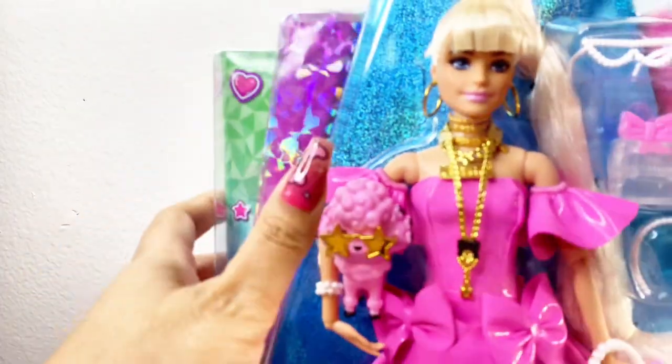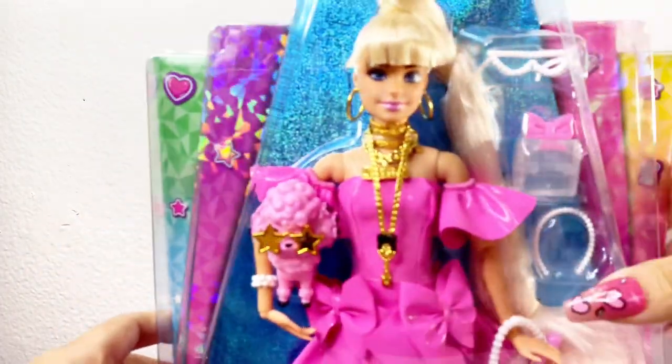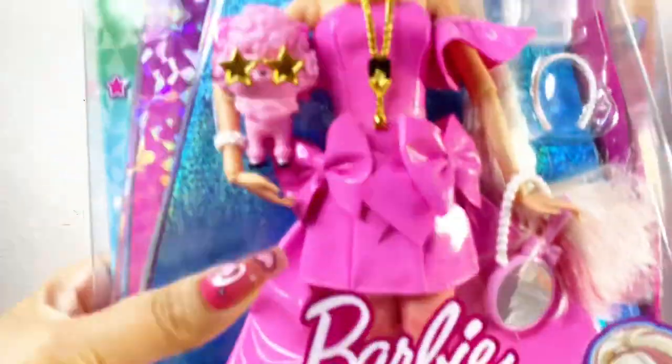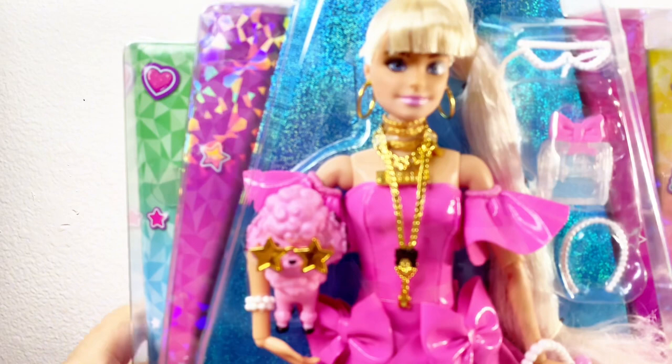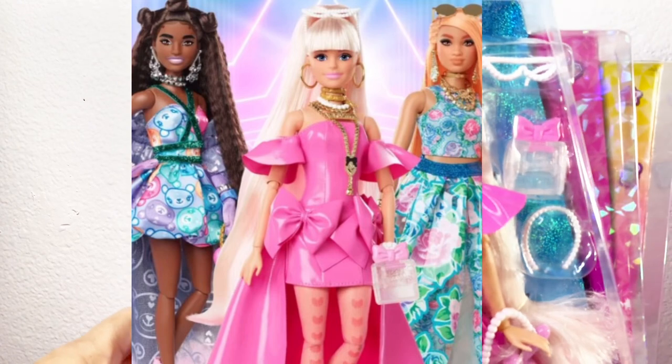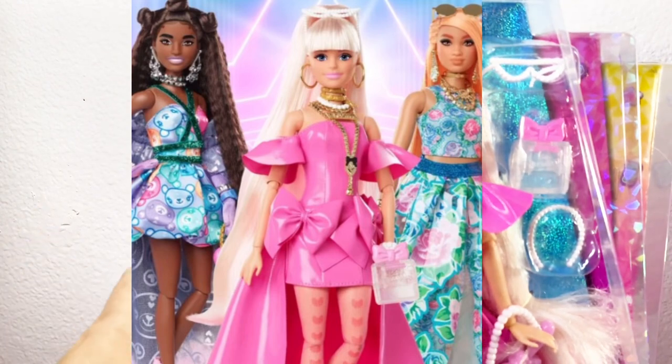Hi, I'm Tricelle, welcome back to my channel. I'm an adult doll collector and I love all things 1/6 scale. Today I'm going to be reviewing the Barbie Extra Fancy doll with the pink dress. I won her on eBay and my collection is now complete — I won her for $20, so I'm really impressed with that.